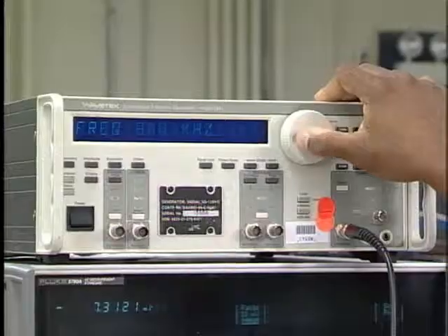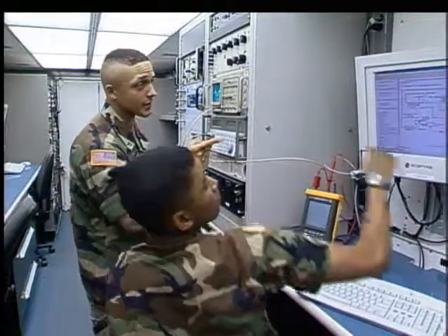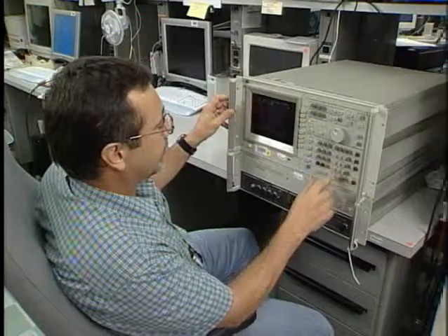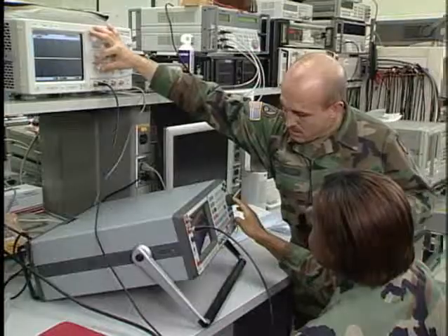Serving in this MOS can help you transition from the military to the civilian employment sector, because your skills in leadership, teamwork and problem solving, combined with a more developed sense of responsibility, self-discipline and motivation, are skills and values in demand by civilian employers.